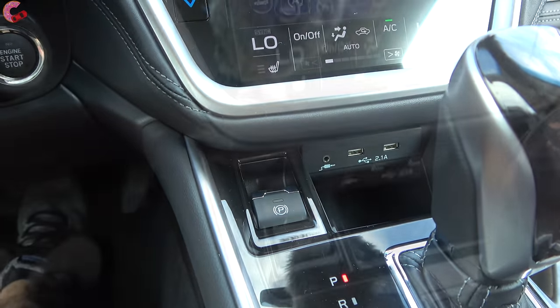For 2022, a notable change is that the premium trim now gets rear vents in the middle, which is a nice touch. Below that, there are two charging USB ports. If you go for a limited or touring model, you will also have heated rear seats. The center armrest drops down with cup holders inside.